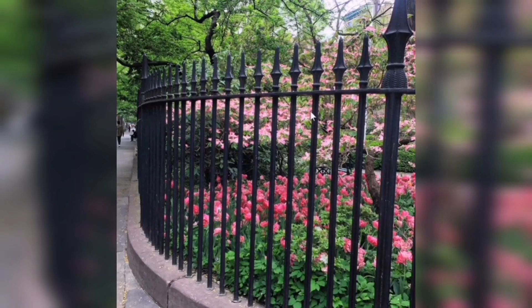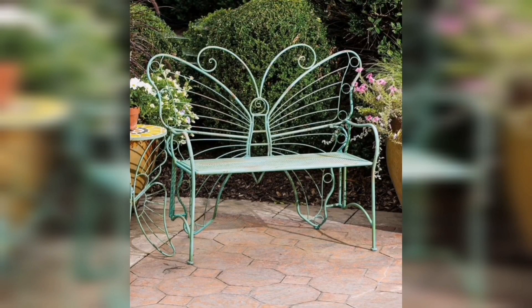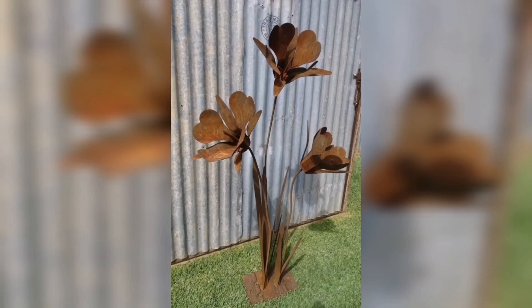Metal Fence: use metal to create a modern and sophisticated garden fence. Metal Furniture: metal chairs and tables can add a contemporary look to your outdoor dining area. Metal Garden Art: metal garden art can add personality and charm to your garden.